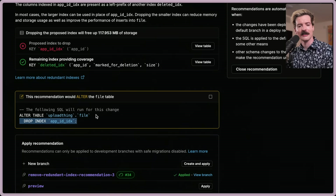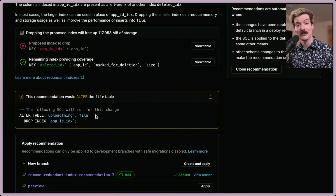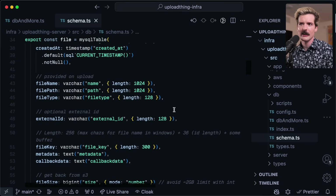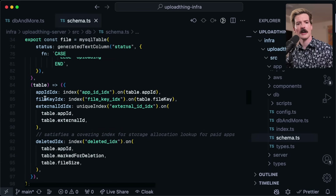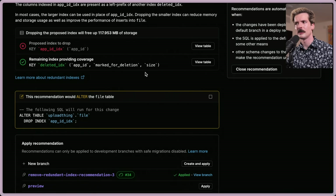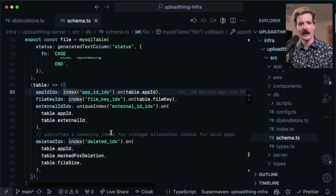This recommends that we drop that index we no longer need. The one slightly annoying part of doing this is that I have to go make a code change in our code base to match the change that's occurring here. Here's our actual database schema, written in Drizzle for this project. We can see in here those indexes: app ID IDX, file key IDX, external ID, and deleted. Since we have this deleted one, we no longer need the app ID one. The way I will probably use this is rather than applying the exact recommendation they tell me to, I'm going to use this as a way to realize these are changes I should make in my code base. Then I can go to my code, delete this line, and do a traditional deploy request the way I normally do.